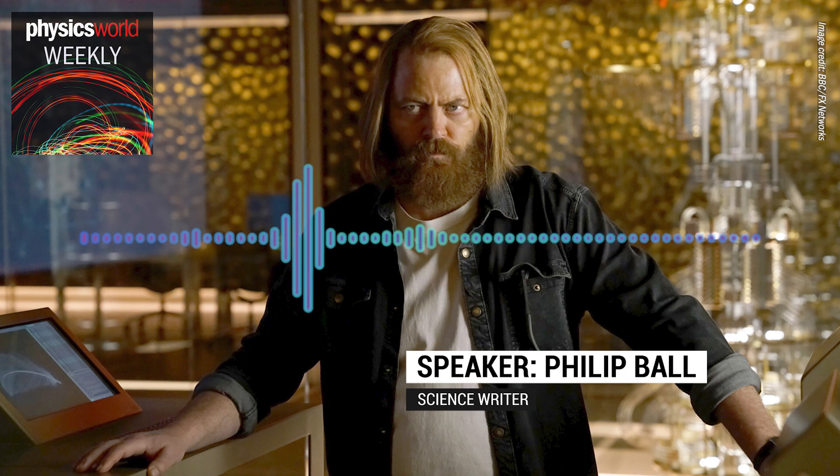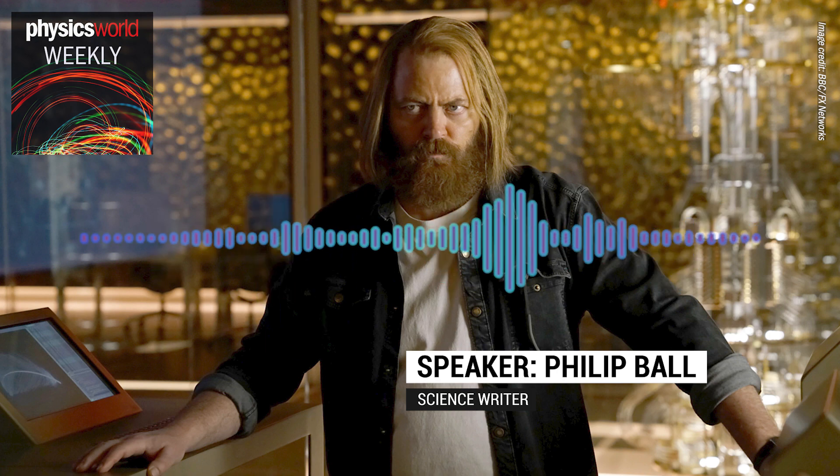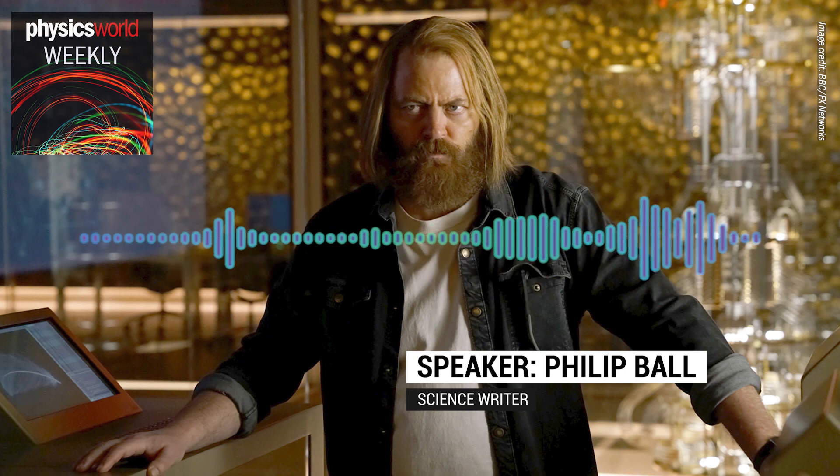You could imagine a quantum computer being something ridiculous-looking in Hollywood terms, but this one did actually look quite authentic. What you find out about the capabilities of that quantum computer really aren't that authentic, but in terms of the way it looked, it looked fantastic.